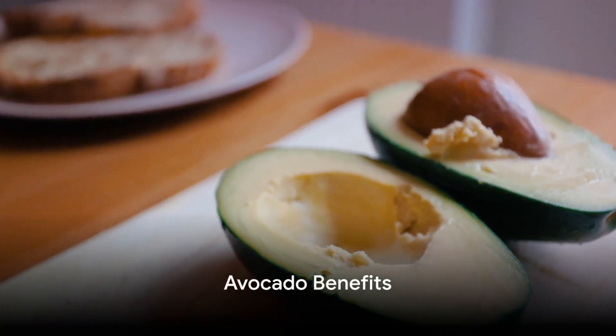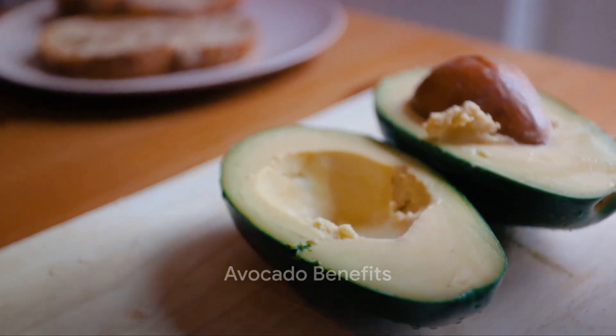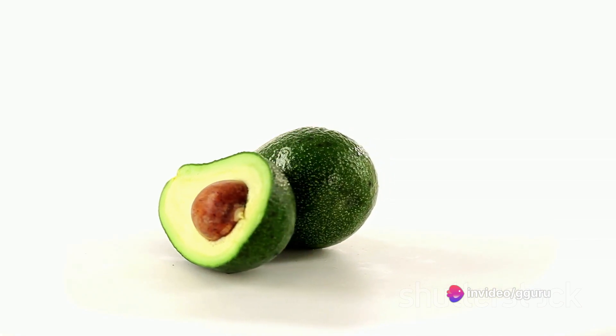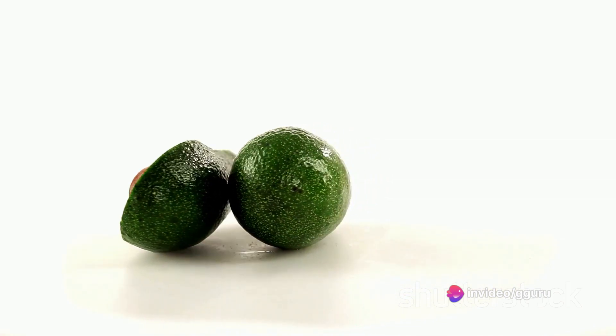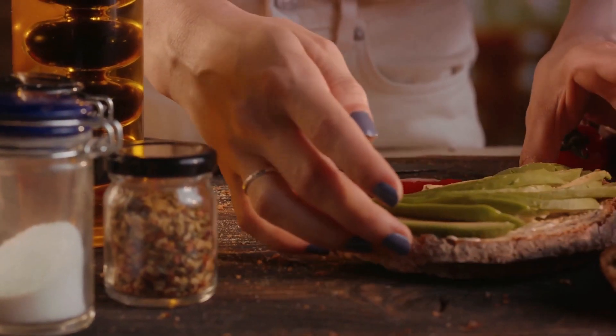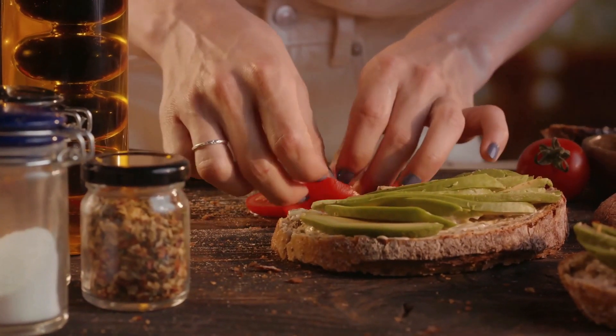First up, avocados. Avocado is a well-known superfood packed with vitamin E, potassium, magnesium, and fiber. Besides being a superfood, avocados also help in maintaining sexual mood, stamina, and increasing fertility. It's a versatile food that keeps you feeling full for longer, making it ideal for those on a diet.